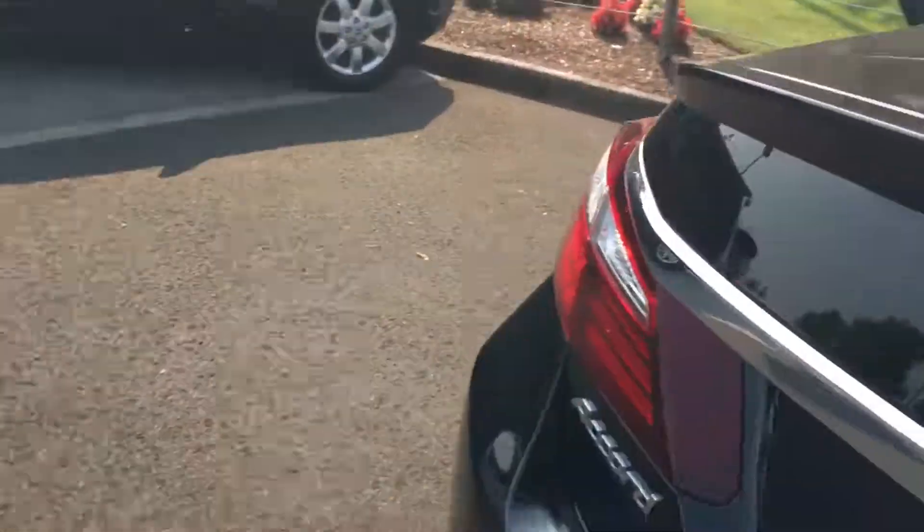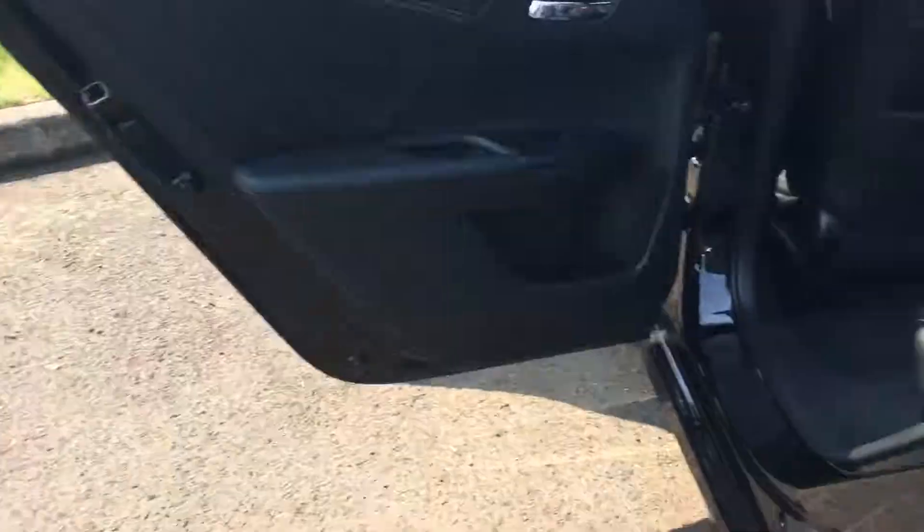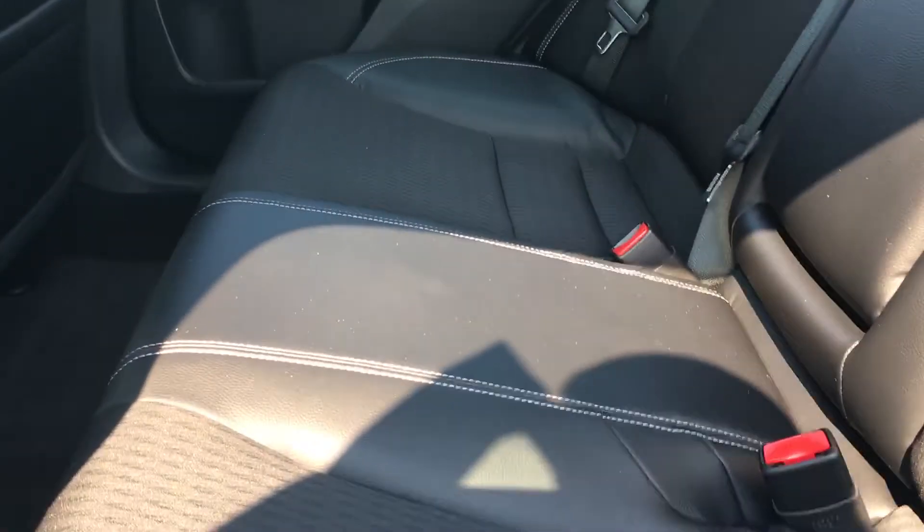I'm going to go under the trunk here. You can see in the back — it's leather-trimmed seats. Really in beautiful condition. Looks like nobody's ever even sat back here, which is awesome.